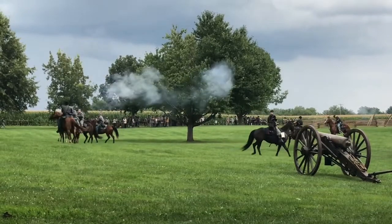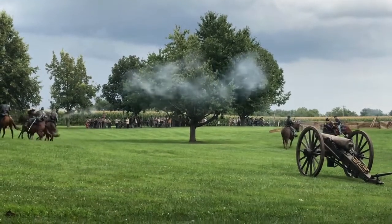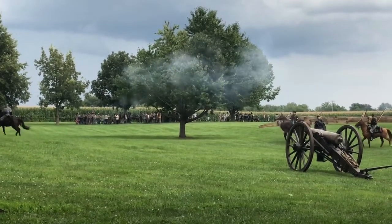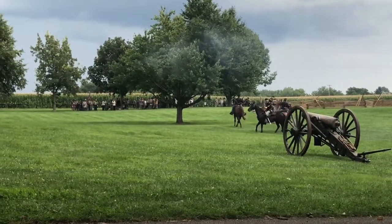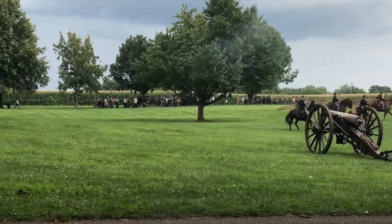On the federal side, all the horses were trained the same and all the men were trained the same. So if you lost the man and someone else lost the horse, that man could get on that horse and that horse would follow his orders.